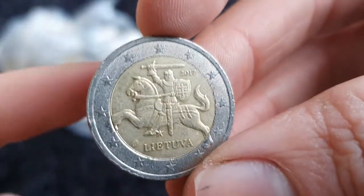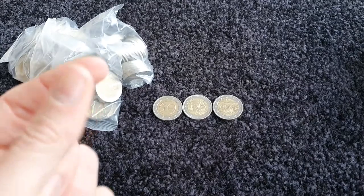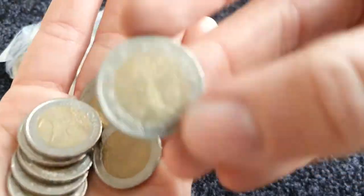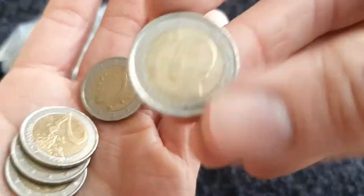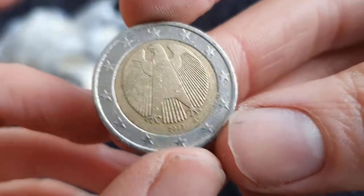Nice, got a coin here from Lithuania — again one of my favourite national designs. And we finished that bag off with Germany.